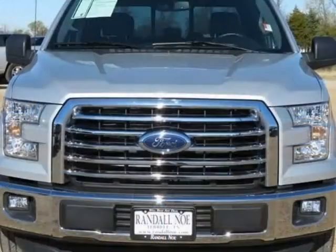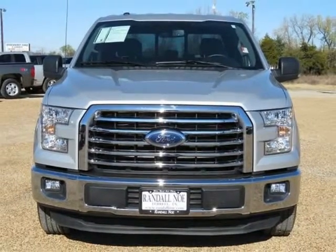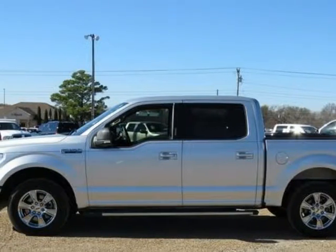Certified Pre-Owned, covered under manufacture powertrain warranty for up to 100K miles, low miles, and one owner CARFAX. Equipment Group 302A Luxury.